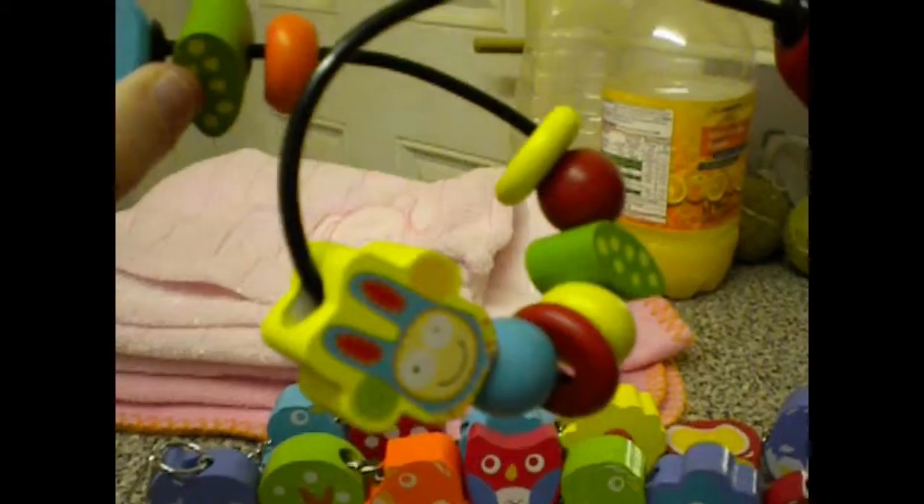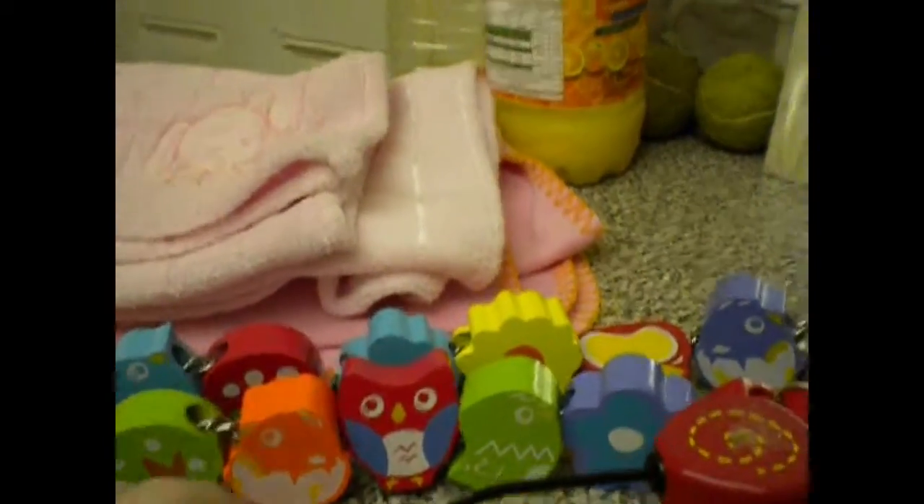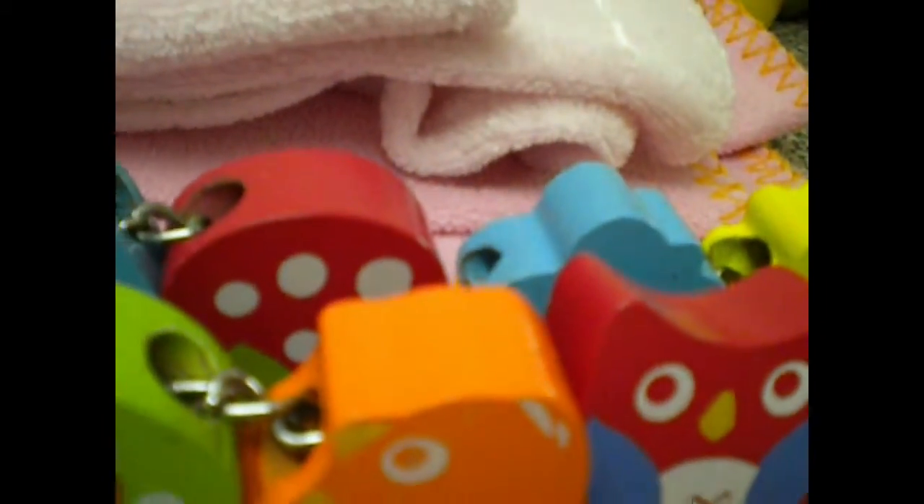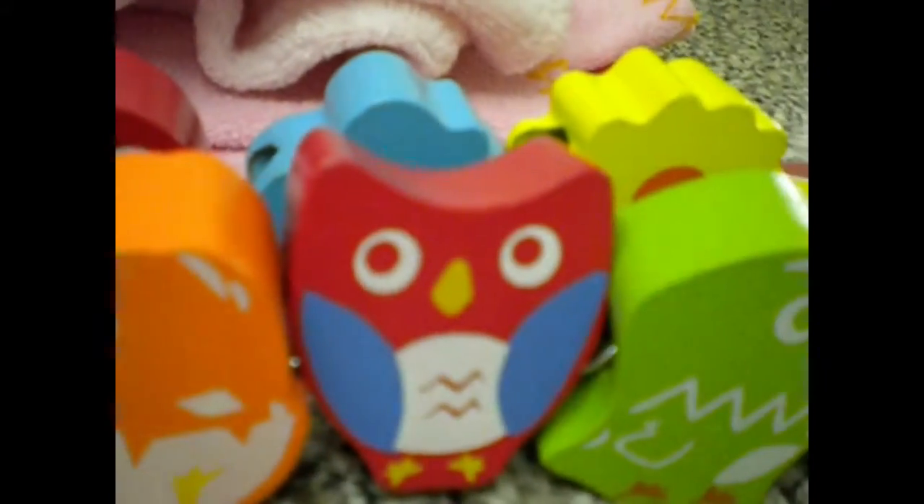I got that for £1.25, and I also got these little wooden blocks that were attached to a shoestring. All these wooden blocks were attached to a shoestring and they were £1.